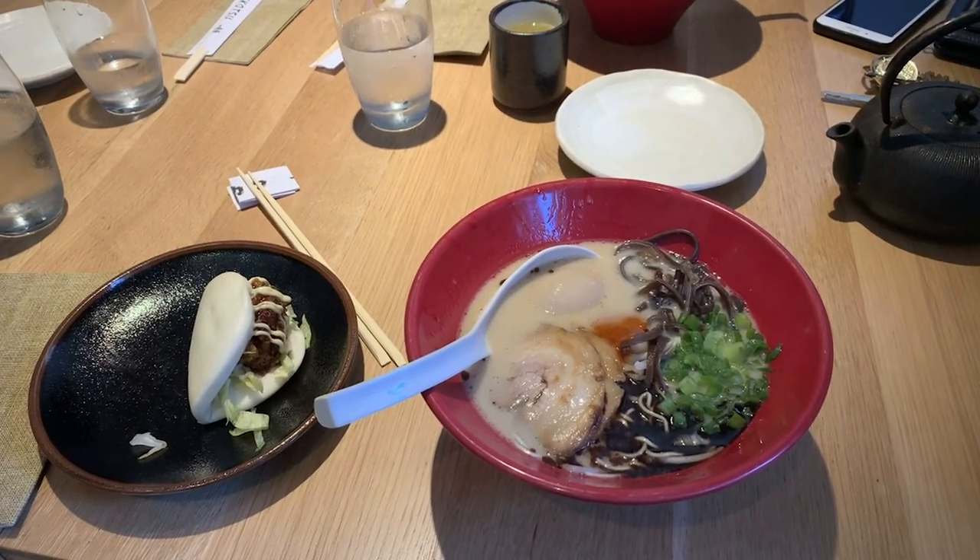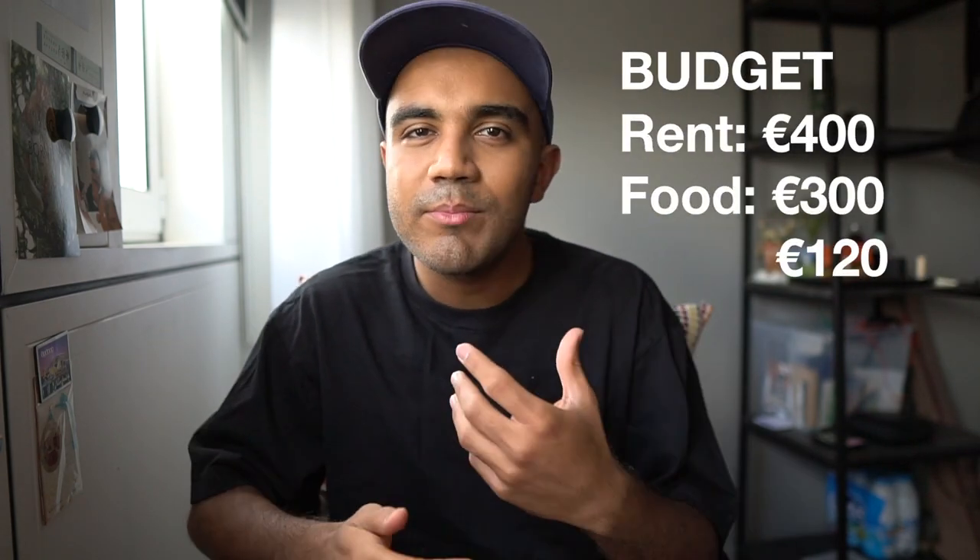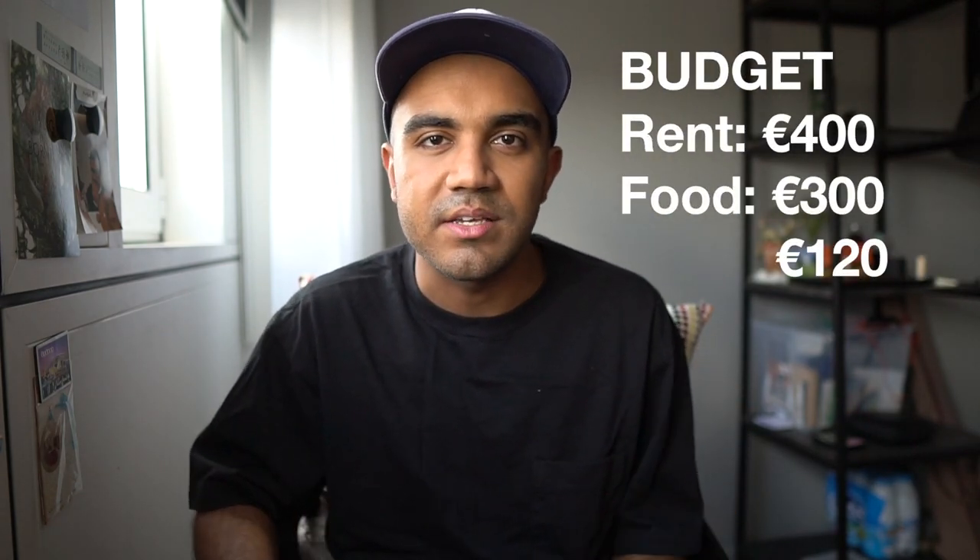Eating out is another place you'll be spending a bunch of money every month. The cost of eating out in Paris largely depends on where and what you're eating, but in general it costs around 12 to 15 euros for a meal, and a bit more if you take a drink or dessert. If you consider eating out twice a week, probably on the weekends, that'll cost you somewhere around 120 euros a month, and that's what I'll take for our sample budget.